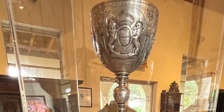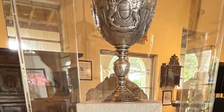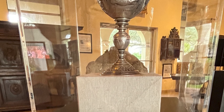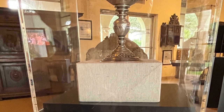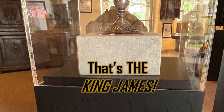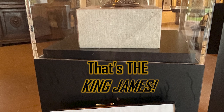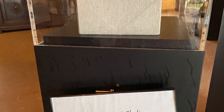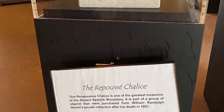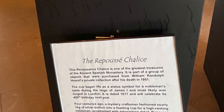This renaissance chalice is one of the greatest treasures of the ancient Spanish monastery. It is part of a group of objects purchased from William Randolph Hearst's private collection after his death in 1951. The cup began life as a status symbol for a nobleman's table during the reign of James I and most likely was forged in London — it is dated 1617. Four centuries ago, a mystery craftsman fashioned nearly one kilogram of silver bullion into a feasting cup for a high-ranking nobleman, ornamented with astonishing detail. This chalice was crafted in the style of typical English workmanship of the period — Renaissance drinking cups from this period in England are rare and only a few pieces survived, as most were melted down as fashions changed.